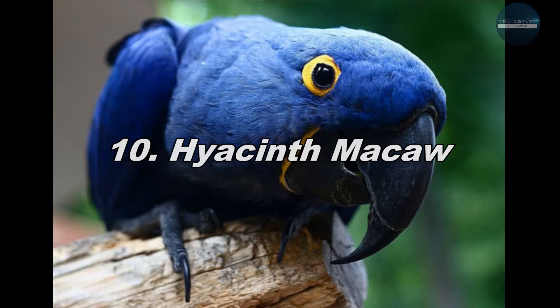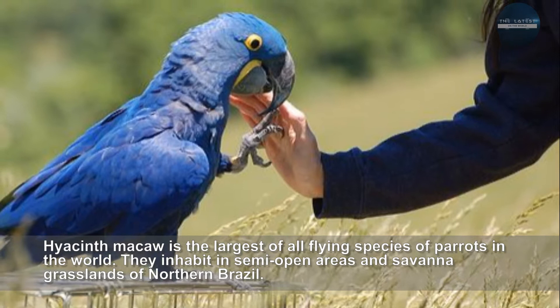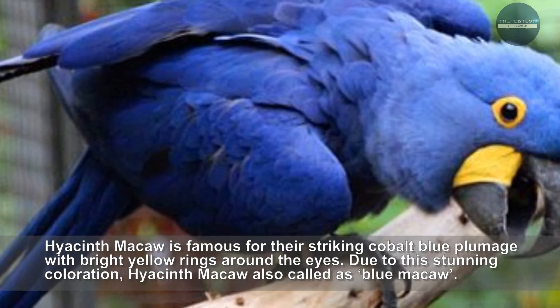Hyacinth Macaw is the largest of all flying species of parrots in the world. They inhabit in semi-open areas and savannah grasslands of northern Brazil. Hyacinth Macaw is famous for their striking cobalt-blue plumage with bright yellow rings around the eyes. Due to the stunning coloration, Hyacinth Macaw is also called as blue macaw.